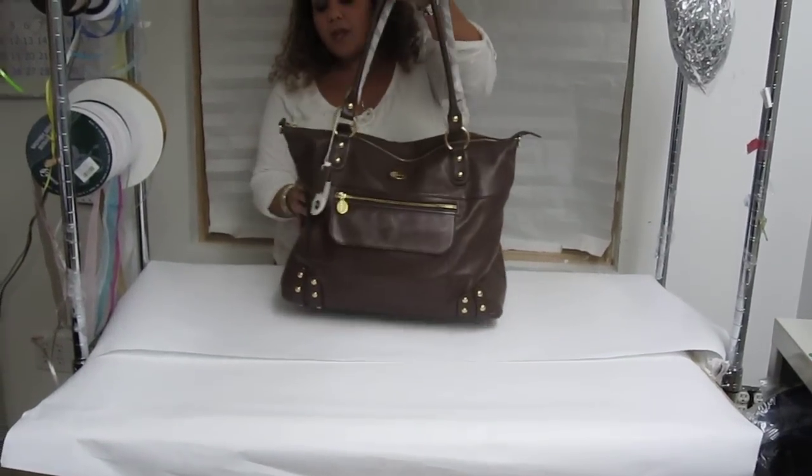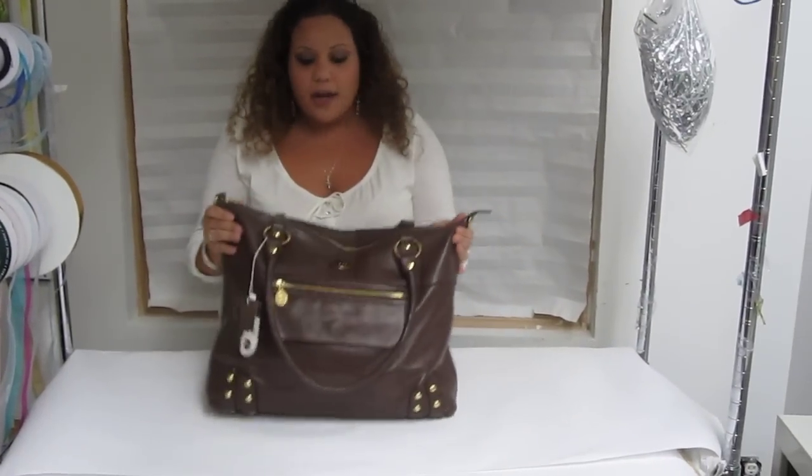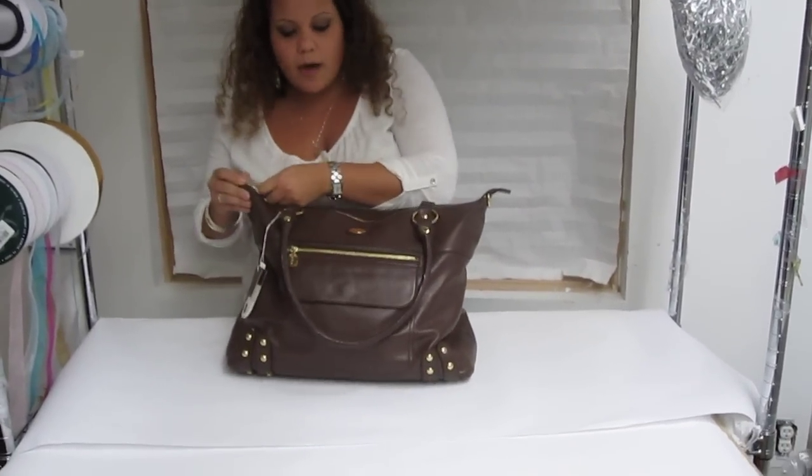It's really beautiful and you can fit so much into it. It's great for those moms whose babies are all grown up and you're going to work and you have a lot to pack. Let me just show you how it's packed.